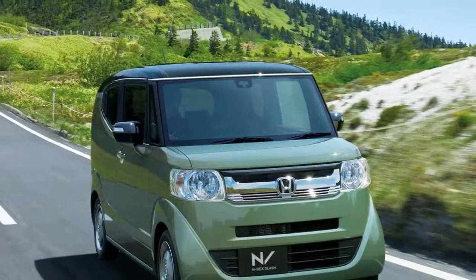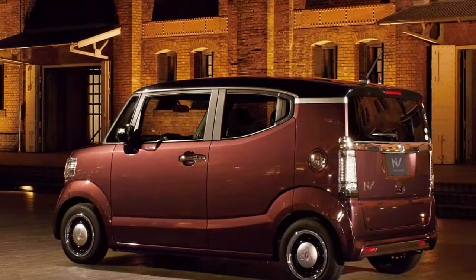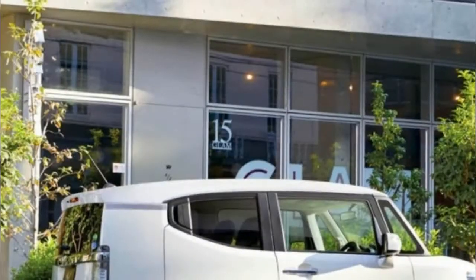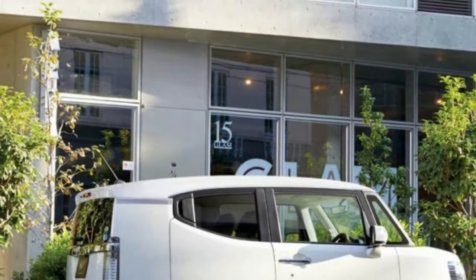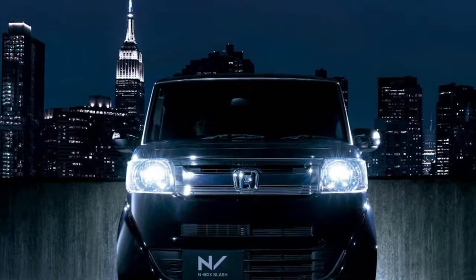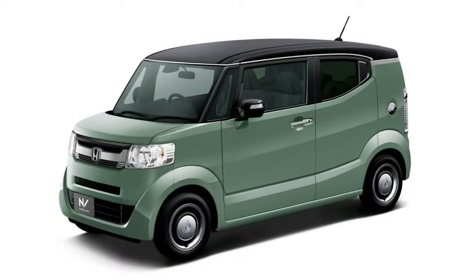2018 Honda N-Box Slash brings updates to the sleekest of K cars. The N-Box series may be pretty small, but it's big business for Honda. In fact, it's the most popular line of minicars in Japan, and has been for the last three years in a row. Just last year, Honda sold 218,478 of them, which is significantly more than all the Acuras sold in America in 2017.